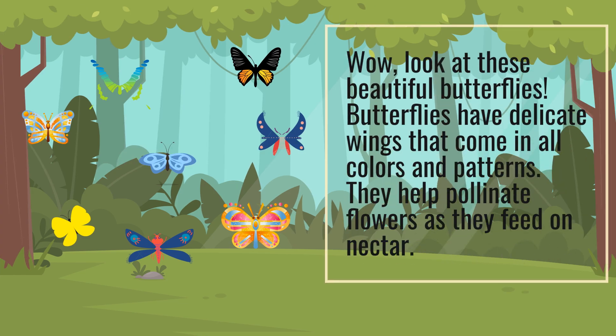Wow, look at these beautiful butterflies! Butterflies have delicate wings that come in all colors and patterns. They help pollinate flowers as they feed on nectar.